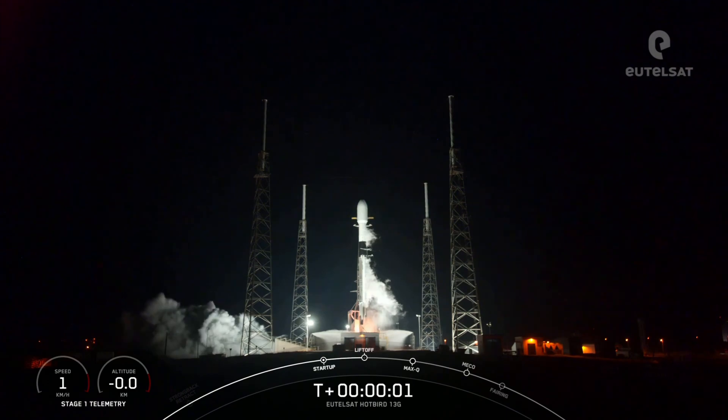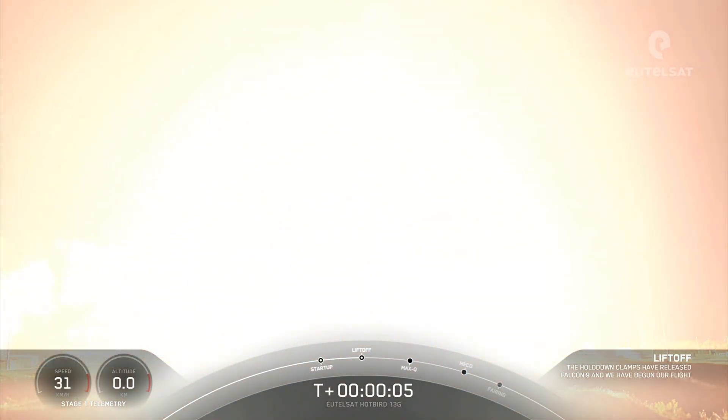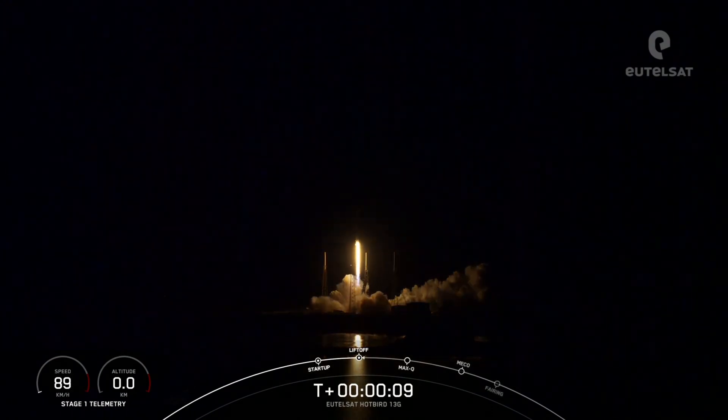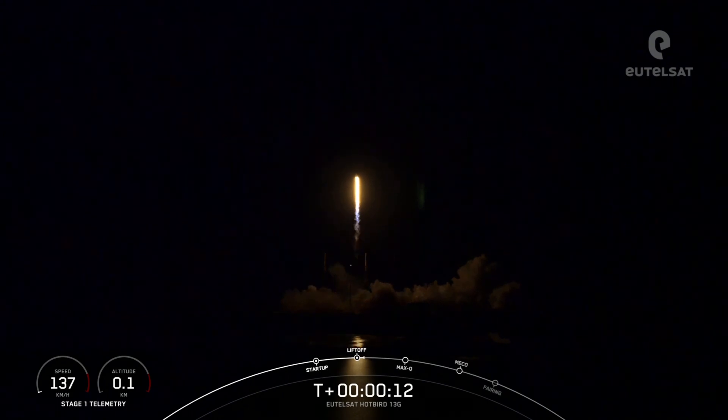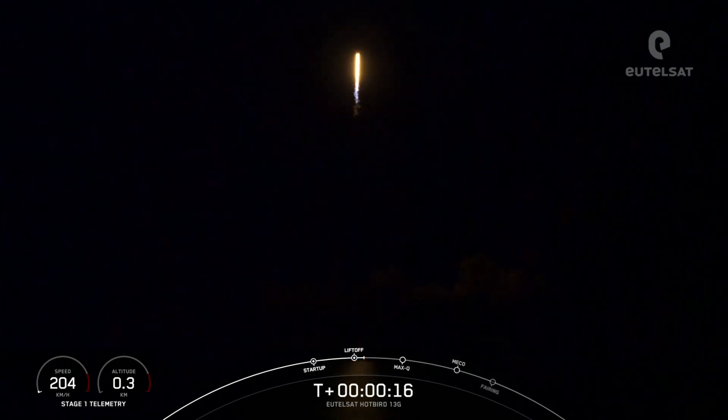3, 2, 1. Ignition and liftoff of Eutelsat Hotbird 13G — go Falcon 9! Nominal first stage chamber pressures. Vehicle is pitching downrange.